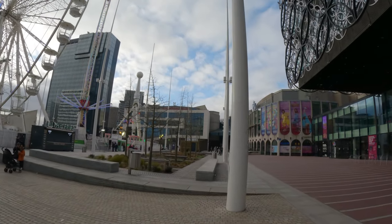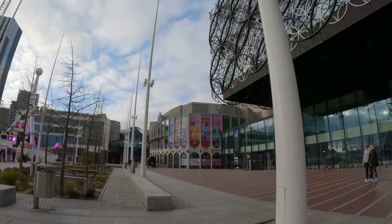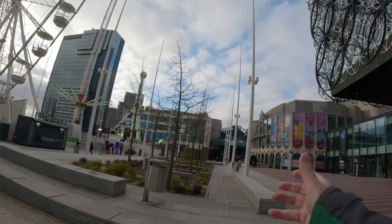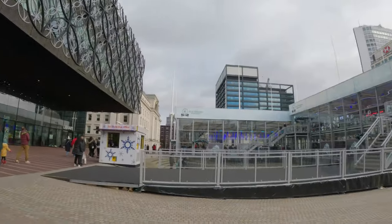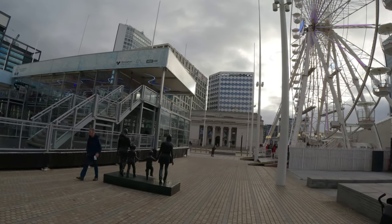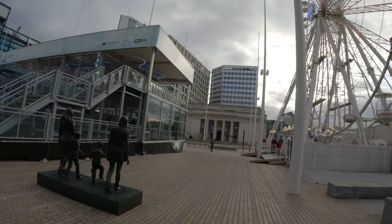Symphony Hall. And here's another part — the REP. So there are plays and stuff in that. It's like a cultural experience here: you have the Symphony Hall, you have plays, you have the library. And then also there's the exchange, University of Birmingham. And then they have the memorial for the fallen soldiers.